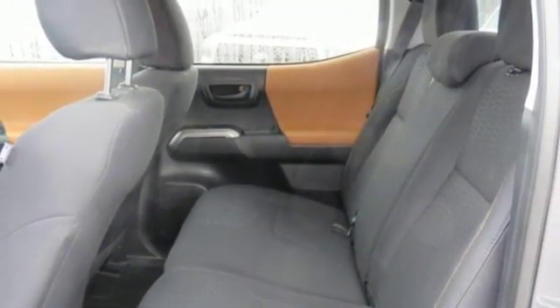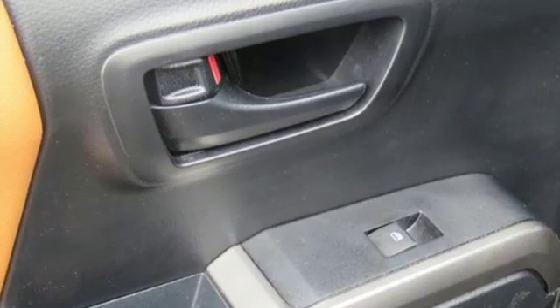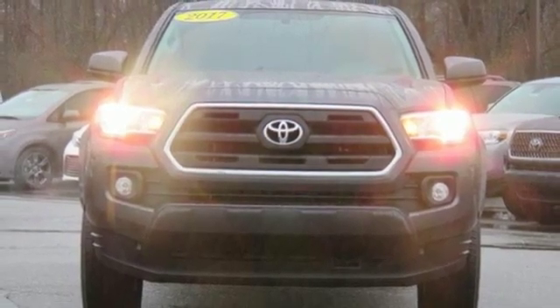V6 engine, aluminum wheels, rear wheel drive, and automatic transmission. If you've been waiting for the perfect time for a test drive, the time is now. Experience it today.